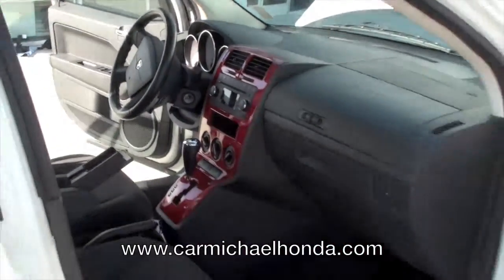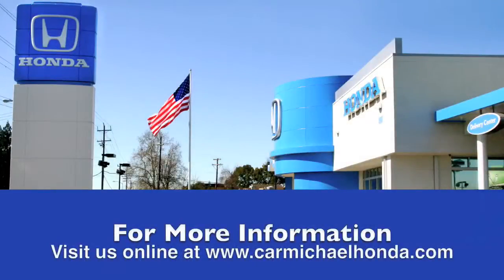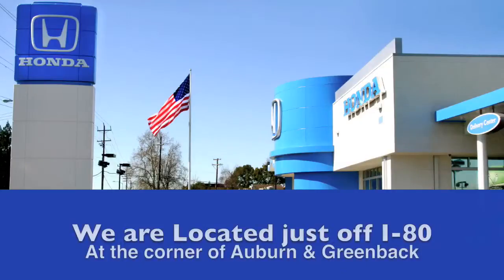Five adults can sit in this vehicle comfortably. One of the things that we offer — we can give you a detailed report of everything that we've done in the shop with this vehicle. Carfax is also available. Come down here and see Mike Spittler, one of the sales managers here at Carmichael Honda. This vehicle is ready for your immediate delivery. To browse the rest of our inventory, check us out at carmichaelhonda.com or stop by — we're right on the I-80 on the corner of Auburn and Raynor.